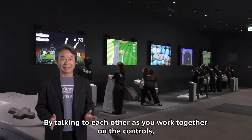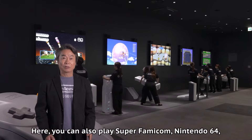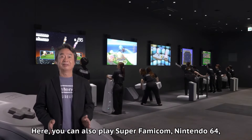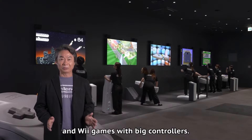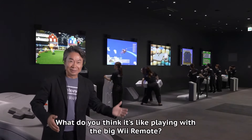As you can see in the background, it takes two people to wield that Wii remote because it's so big. You're going to have a lot of fun in this section, and if you bring your children they're going to have so much fun — it's almost like a mini theme park within the museum.